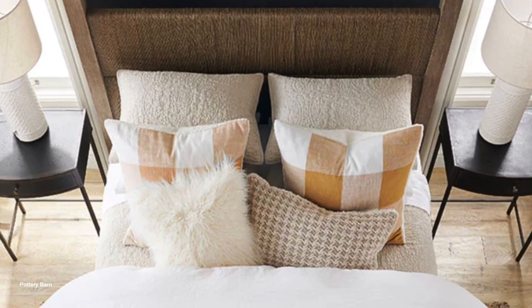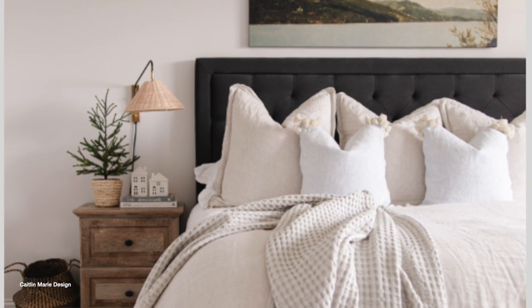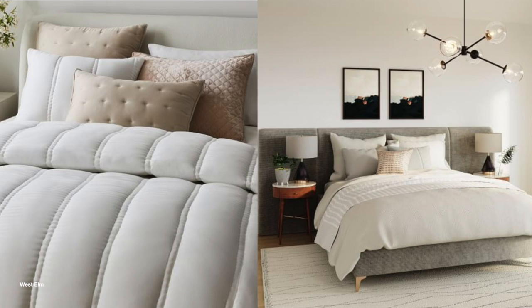Prop your pillows up by the headboard and then add some bigger, fuller pillows in front of them. This will give the top half of your bed that cozy look as well. You can then add some decorative pillows in that space between your first pillows and where the duvet begins, and this will help to hide your sheets and make the bed look luxurious.